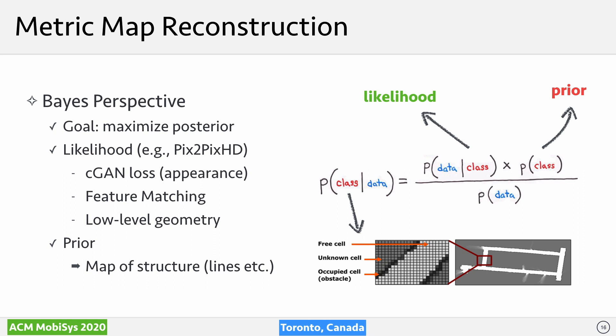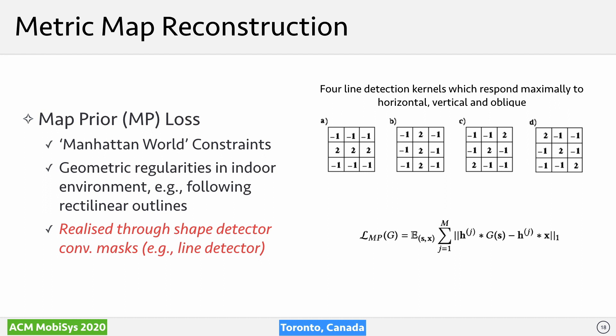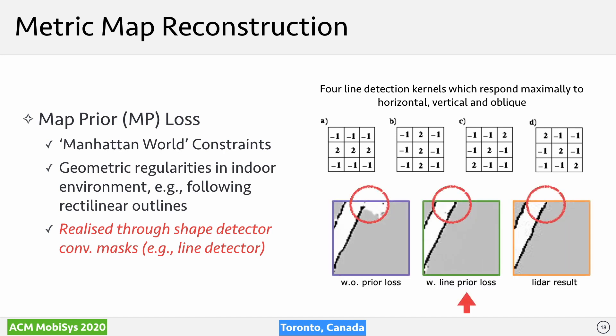A key novelty of this work is injecting map priors into the reconstruction process. Specifically, our prior is based on the Manhattan World model, commonly used in computer vision and robotics. This model assumes straight lines for most obstacles on the map — a typical example being the Manhattan city grid. Recent studies also reveal that indoor floor plans follow such design rationale. Inspired by this, we put four line detectors in our network model as convolutional operators with fixed kernels, each covering a particular line direction. By incorporating such a prior loss, the generated patch gives straighter corridor reconstruction and reduces mapping artifacts. Stitching a series of such patches reconstructs the whole map.